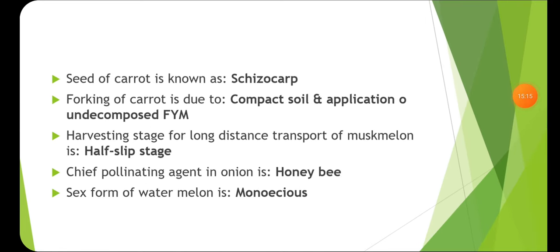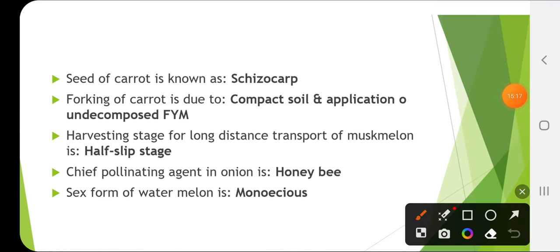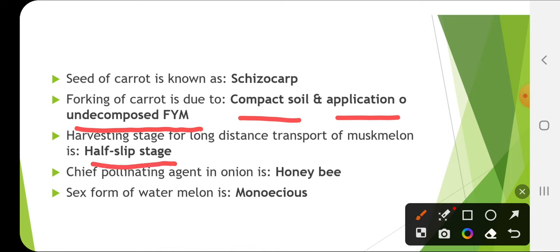The seed of carrot is known as schizocarp. Forking of carrot is due to compact soil and application of undecomposed FYM. The harvesting stage for long-distance transport of muskmelon is the half-slip stage. The chief pollinating agent in onion is honeybee.